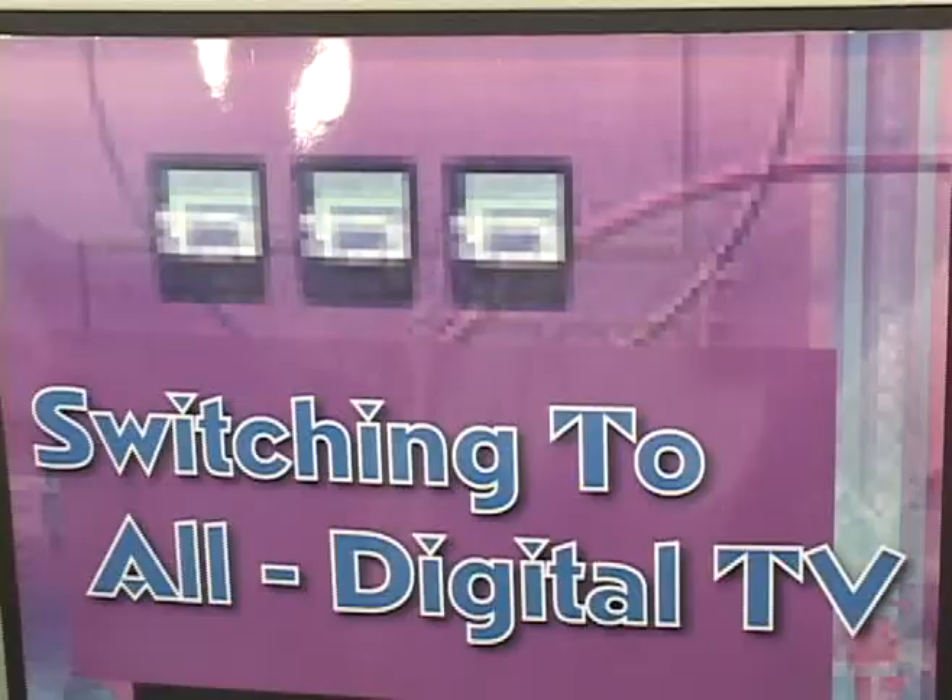We don't have the converter box here for sale, but the FCC representative at the program will be talking about a coupon program that you can use to save money when you need to buy a converter box.